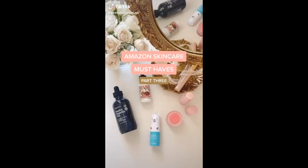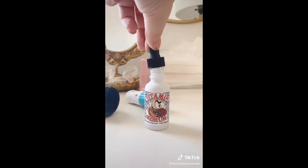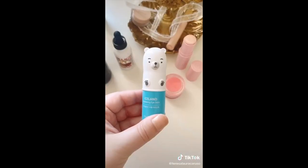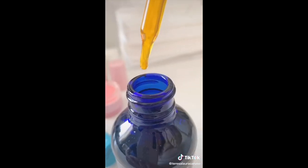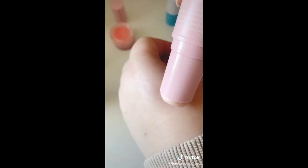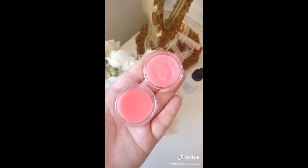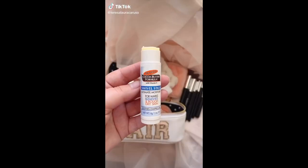Amazon skincare favorites part three. This vitamin C serum is great for hydrating and brightening your skin — it has helped fade my hyperpigmentation so much. I love this hydrating eye stick for my puffy eyes and the packaging is adorable. This rose hip oil and this eye balm leave a really beautiful glow under your eyes. And lastly, this two-in-one lip mask and lip scrub.